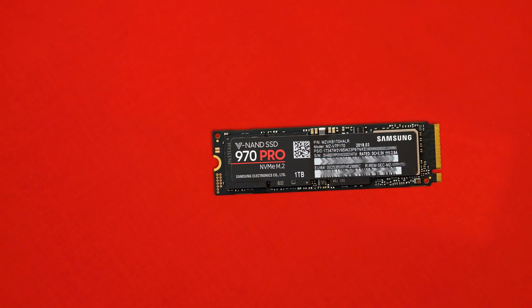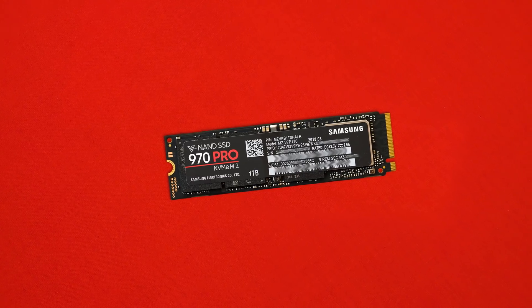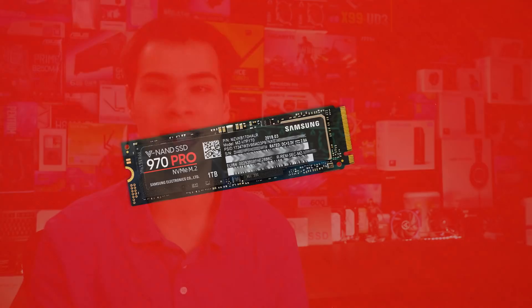If you want some links to other free software, I'll try and leave some down in the description box. For the SSD we're comparing against, we grabbed the Samsung 970 Pro — the fastest SSD I've tested on the channel so far, which is really fast. So pretty simple: run Crystal Disk Mark and some other synthetics, run some games, and see what we get. Let's jump into our first set of tests.